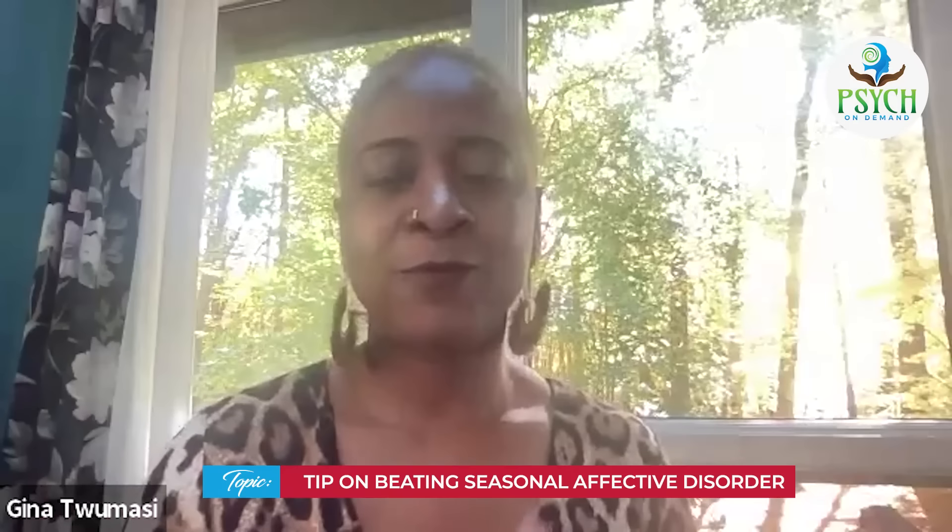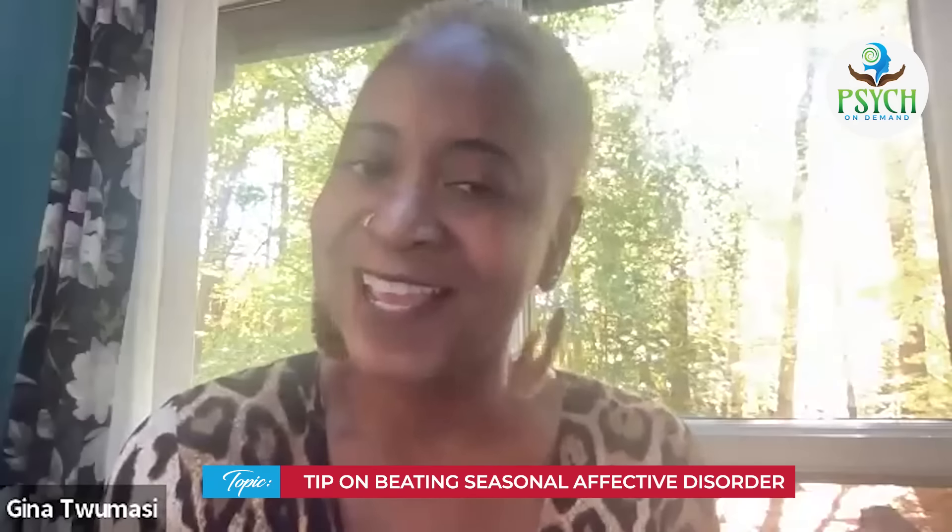Don't put it right in front of you — put it at an angle on your table, and as you work you get both ends of the stick. So if you're checking out this video, just wanted to share a quick tip on beating seasonal affective disorder. Catch you on the next video — have a wonderful, great day, people.